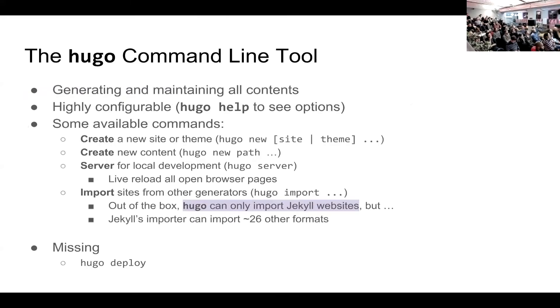The Hugo command line is basically all you need — it does everything from generation to maintaining all the content. If you want to create a new website you use `hugo new`. Hugo provides hot reloading and live reload when you're building your website with the command `hugo server`, and it's so quick that if you don't put your editor and your browser side by side you'll never even see the reload happen.